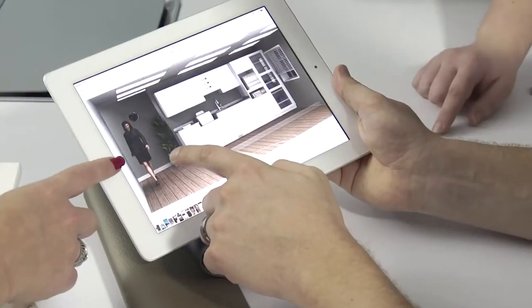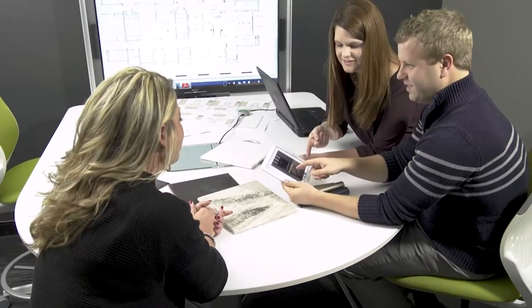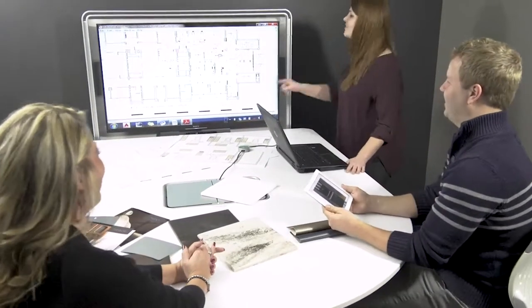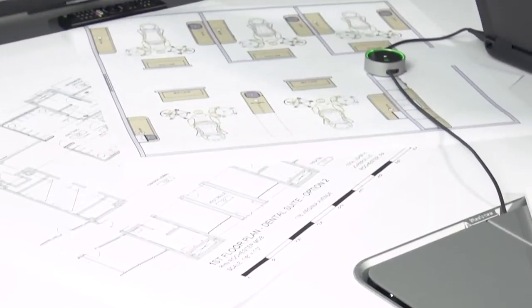The story begins with our team of in-house designers. Using their deep expertise and keen eye for style, they help customers create the right look and layout of their dream office. Once a final design has been approved, the plans are sent to production where the casework will be built to exact specifications.